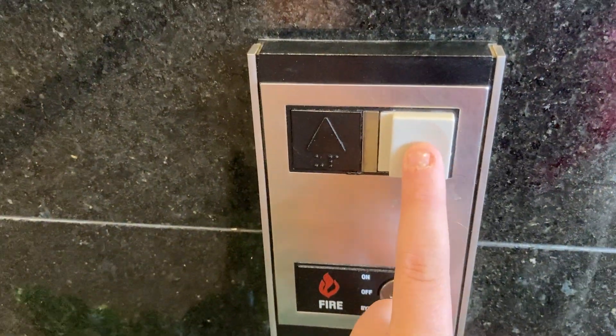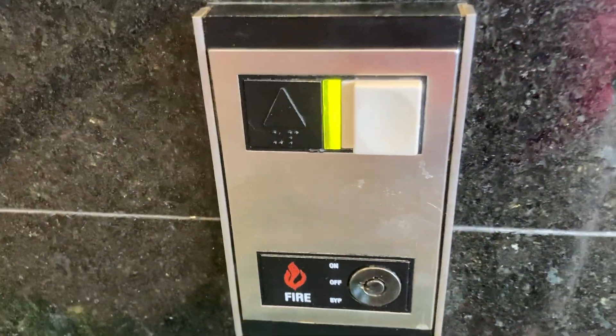Hey guys, it's Elfie Elevator, it's your promoting video. We have Montgomery Vectors.